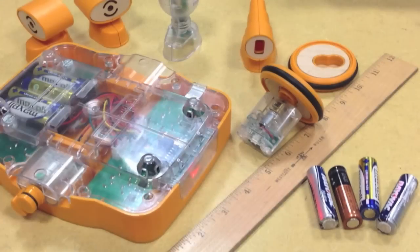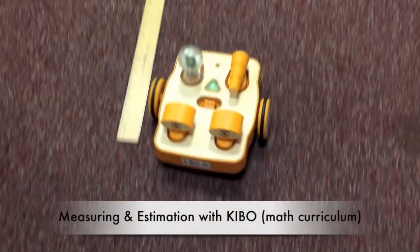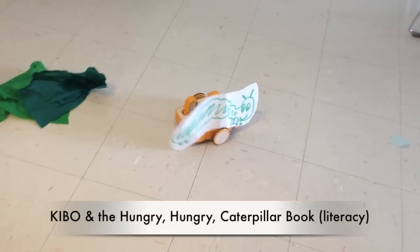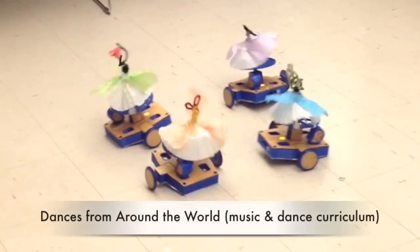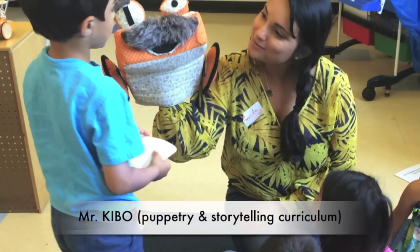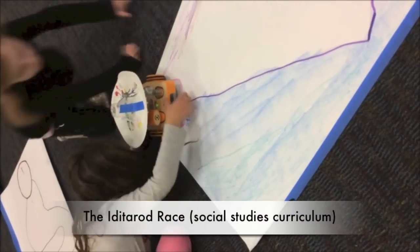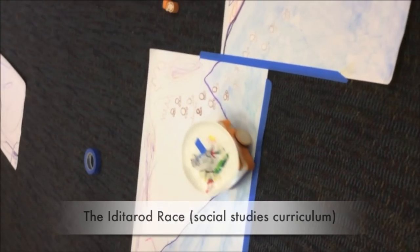Kibo easily integrates into science, technology, and math curricula. But it integrates into countless other disciplines as well — from popular children's books to music, dance, and culture, the fine arts and crafts, puppetry and storytelling, the natural sciences, and social studies and history units such as the Iditarod race. Kibo can bring to life just about any topic.